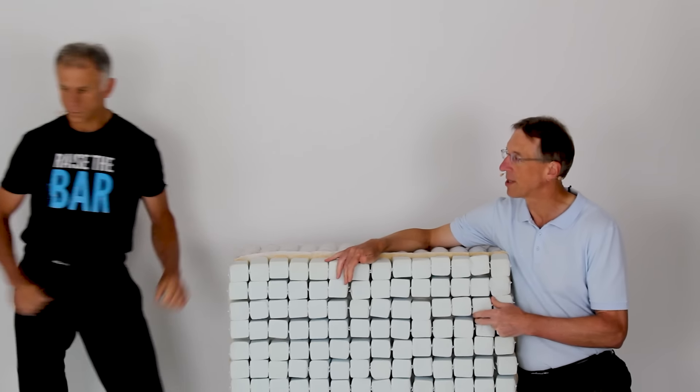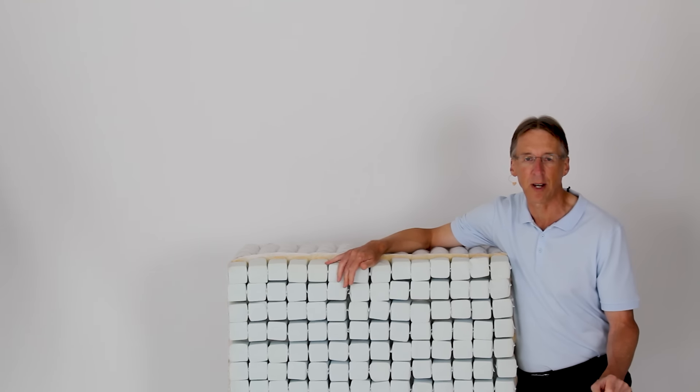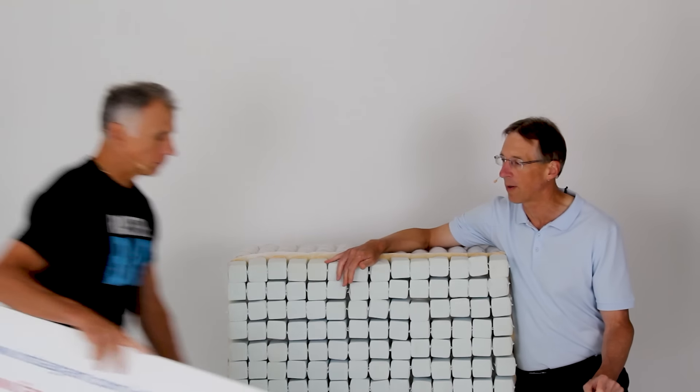By the way, if you're new to our channel, please take a second to subscribe to us. We provide videos on how to stay healthy, fit, and pain-free, and we upload every day.